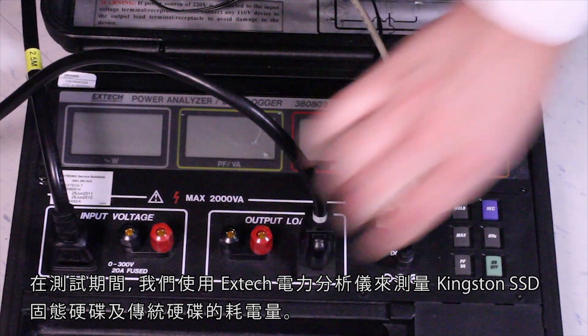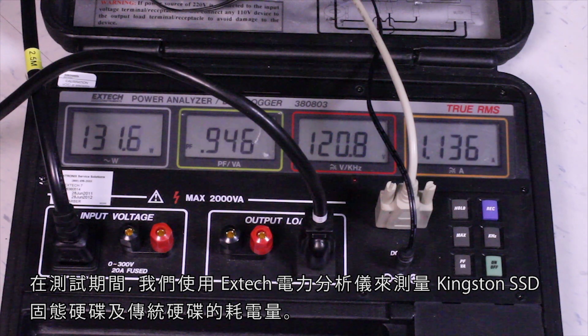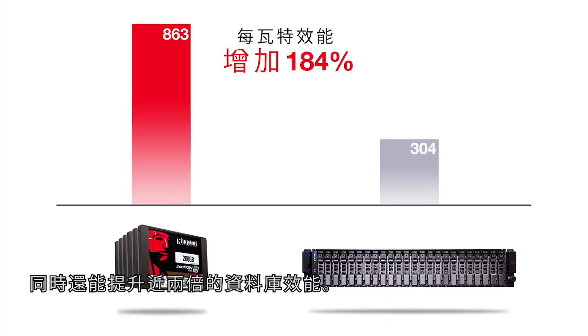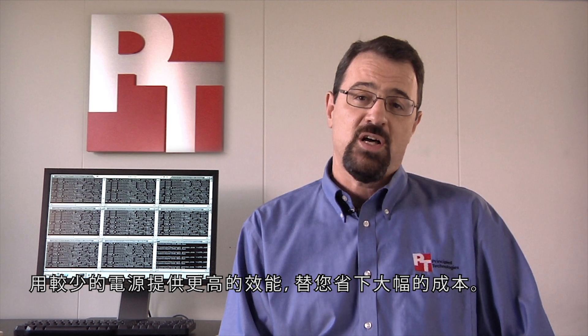During our testing, we used an Extech Power Analyzer to measure the power usage of the Kingston SSDs and the hard disks. The SSDs consume nearly 50% less energy than the hard disks, while delivering almost twice the database performance. Better performance for less power means significant cost savings for you.